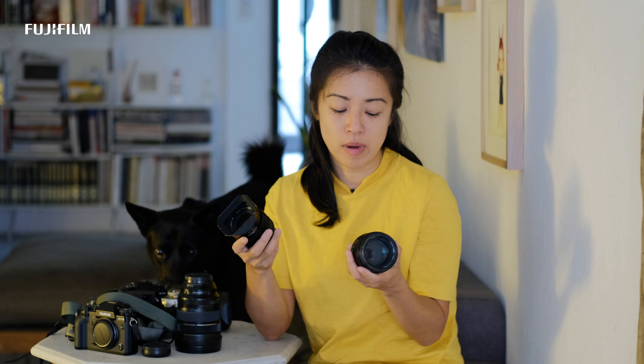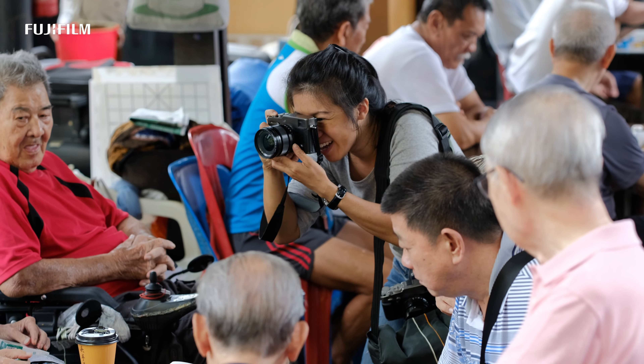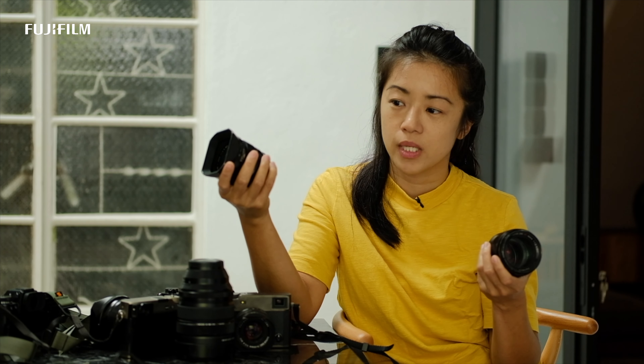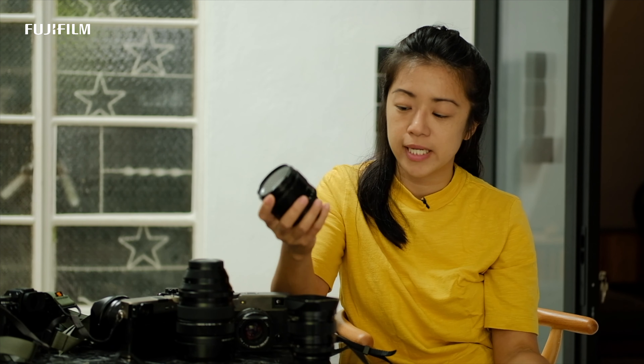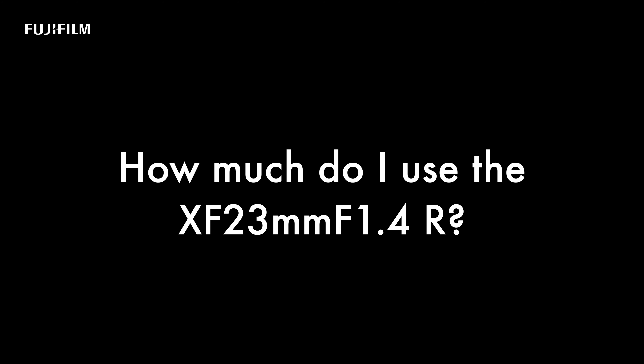My two main lenses are primarily the 56mm and the 23mm. I usually carry two bodies — one would definitely be the 23mm, and the other would change between the 56mm or the 16mm. When I'm dealing with a fast-changing scenario, I don't always have the time or allowance to get nearer to my subject. How much do I use the 23mm? More than 50%.